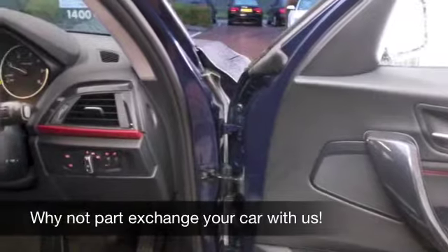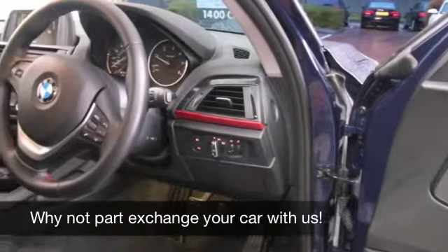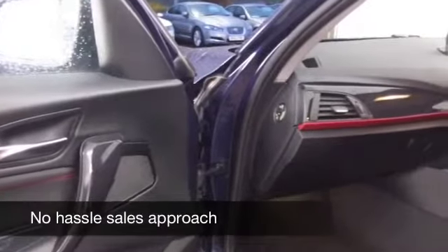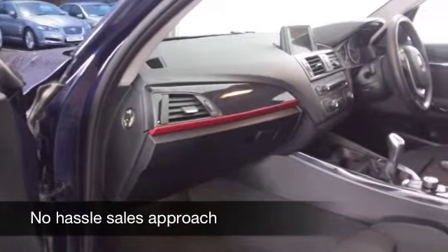A cloth interior, very high quality. You've got all-round airbags, all-round electric windows. This has Bluetooth as well, so you can take your calls hands-free. And I've saved the best till last — a stunning set of alloys.